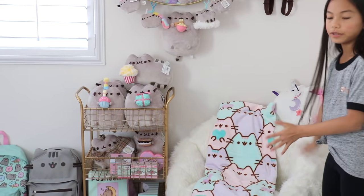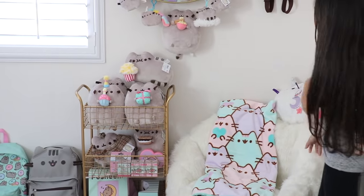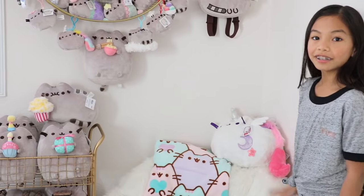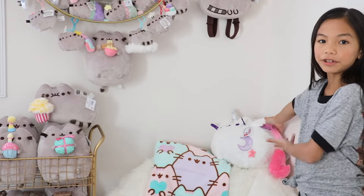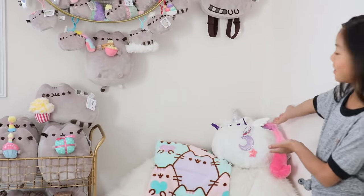Down here is where I read or lounge around, and when my friends come over they sit here too. It has this throw blanket with all of the pastel Pusheens — it's really soft and comfortable. On top of my beanbag chair is the unicorn Pusheen that my sister gave me, and it is my all-time favorite Pusheen because it lights up.